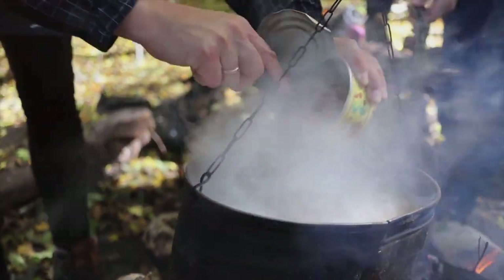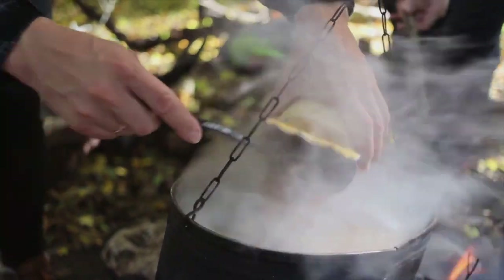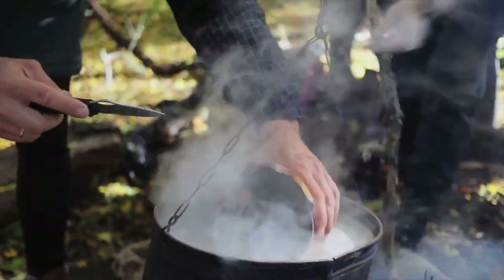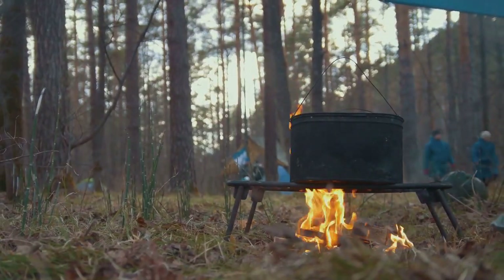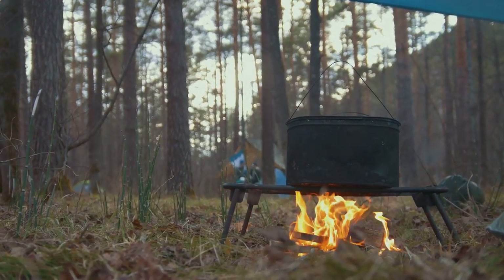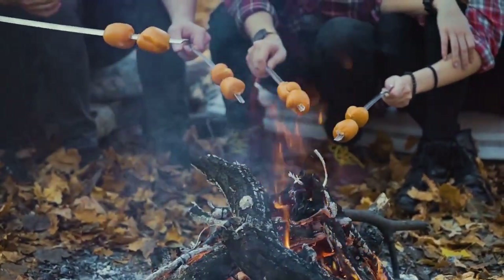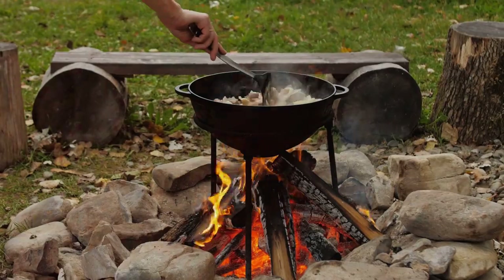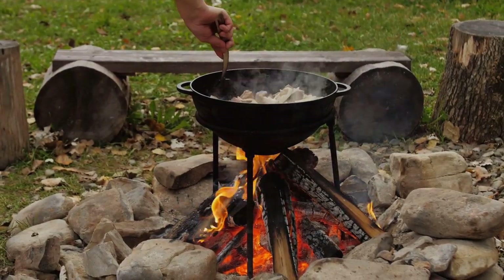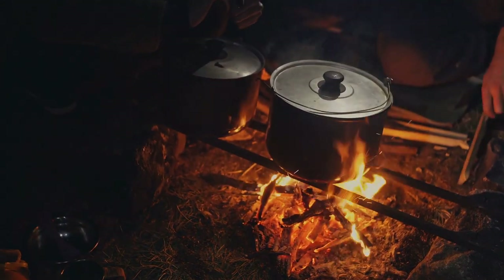For today's meal, we'll be using canned beans, a packet of instant rice, a few spices, and some wild greens we've foraged from our surroundings. Next, we need a heat source — in a survival situation, this would likely be a fire. Safety first: always make sure your fire is controlled and never leave it unattended. The trick with cooking over an open flame is to create a bed of hot coals, which gives us steady, even heat, just like your stove at home.